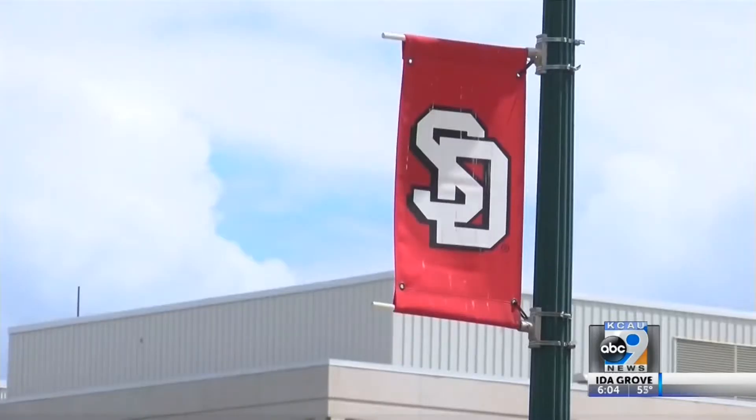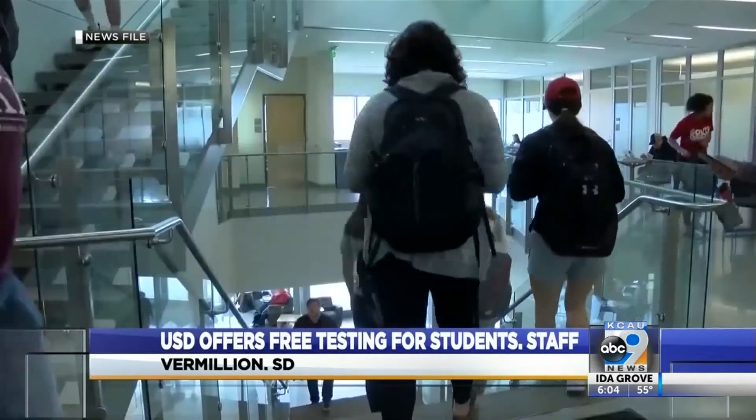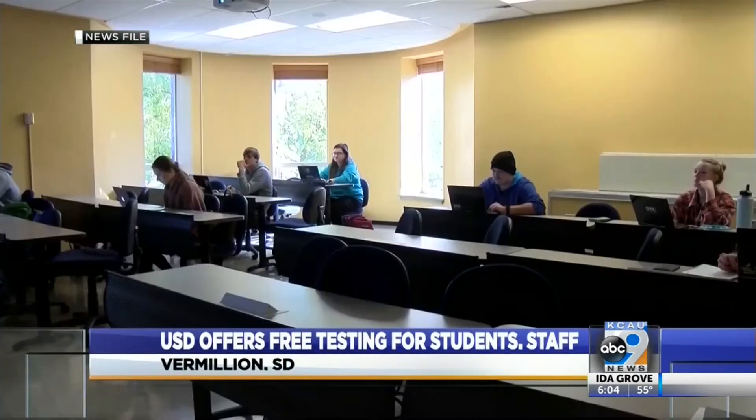Meanwhile, to help identify cases of COVID on campus, the University of South Dakota is offering free testing. USD officials are asking students, faculty, and staff to take part in the surveillance testing at the Sanford Vermilion Medical Center.